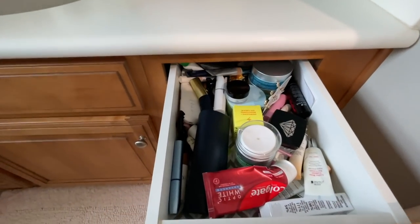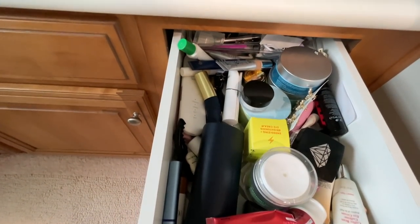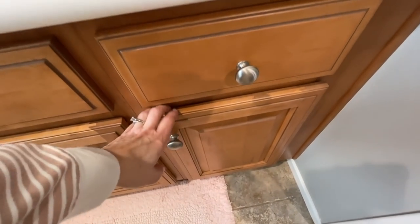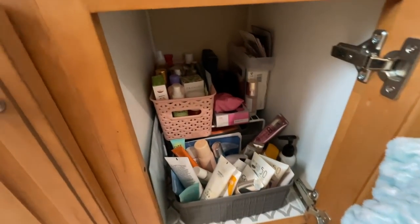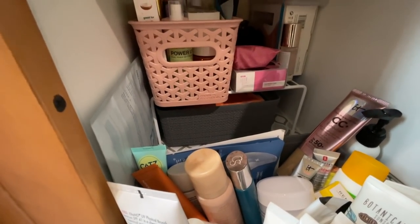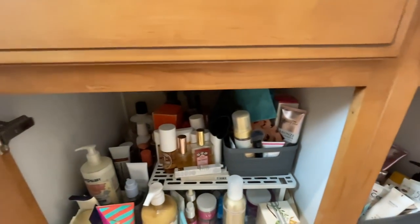In my bathroom, this drawer is really what prompted me to finally do this, because I can't stand to look in this drawer anymore. I open this drawer every single day and I have to rummage through to find the things I need. This cupboard — even though there are some organizational bins — I think we can do better. You can see all these sunscreens are just jumbled and half of them are laying on their side, and I'm sure there are a number that are expired and need to be tossed.